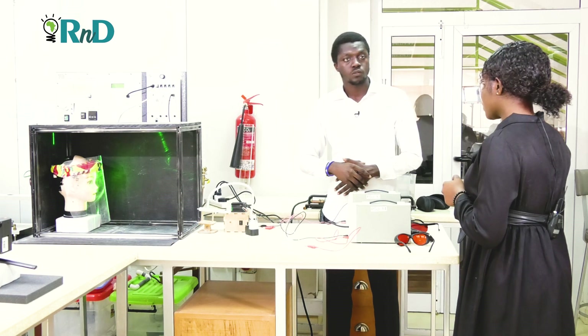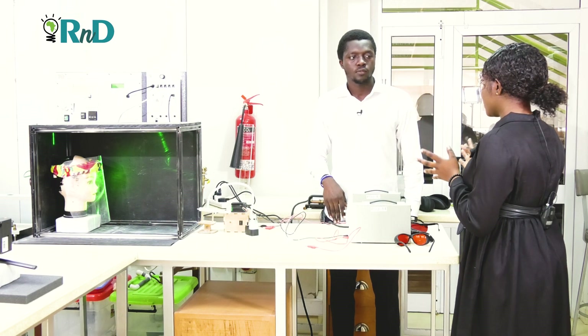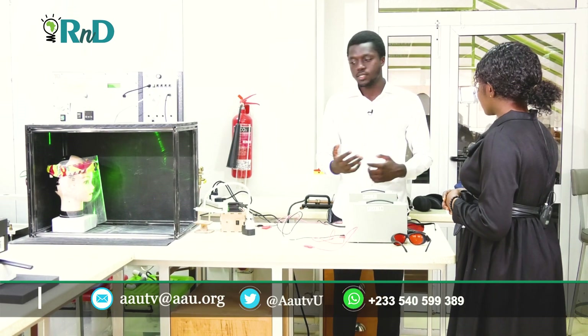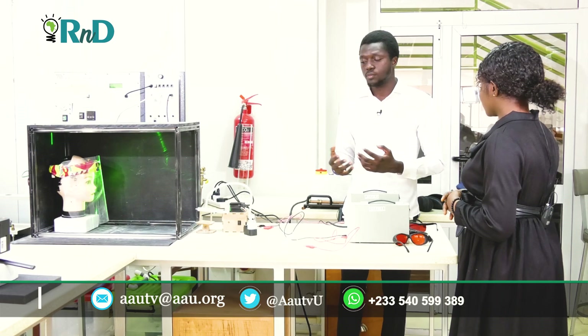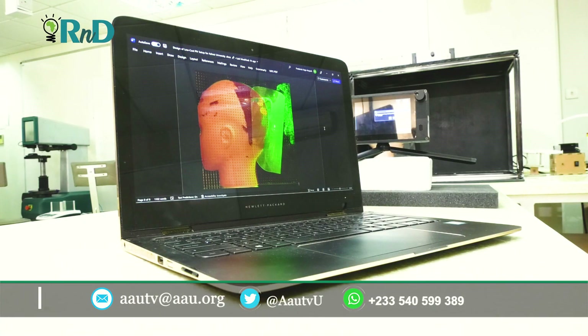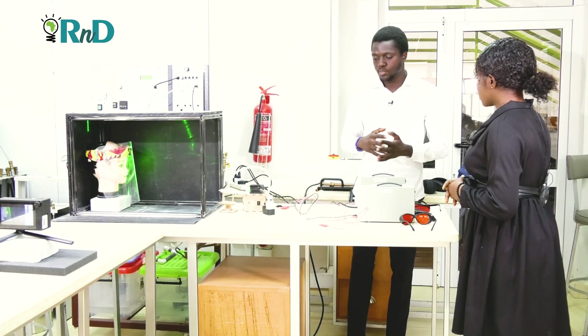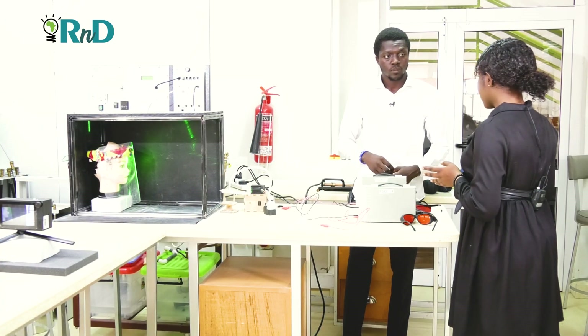A lot of PIV systems out there are quite expensive, but we managed to cut down costs. Our system is modular, and you can control it over a wireless network. You can program the synchronizer to make the laser module pulse at any frequency you want, and also increase or decrease the light intensity. We also tried our best to make the entire setup very user-friendly — minimal buttons, and with just a little expertise you can get the system running. The ones on the market are quite complex in terms of usage.